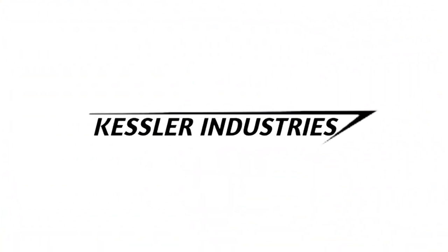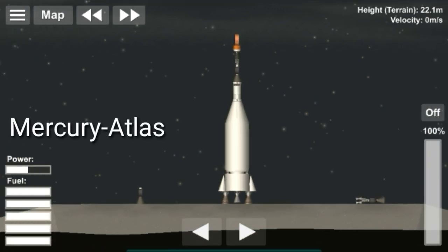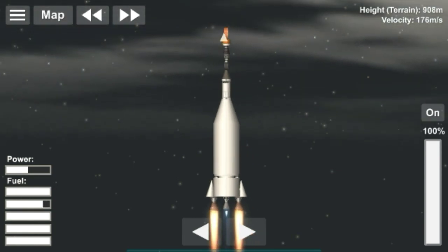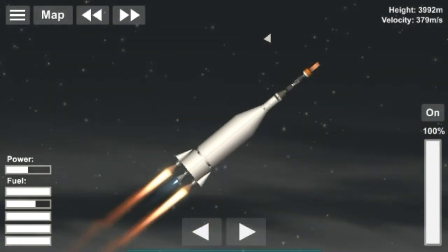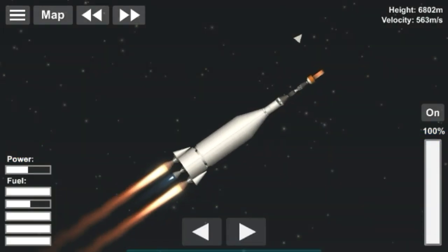Good day everyone, my name is Kessler and welcome to another commentary about the Atlas family of rockets. Some of us wonder what 1.5 staging is. In this video I'm going to discuss what 1.5 staging is and how it is applied to the Atlas family, until it became obsolete when Atlas 3 came in.